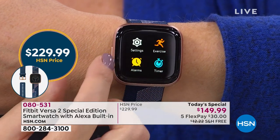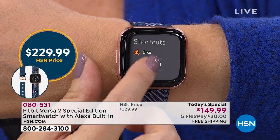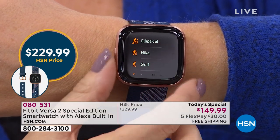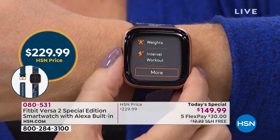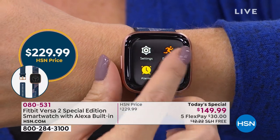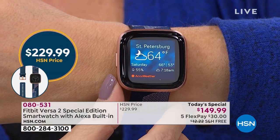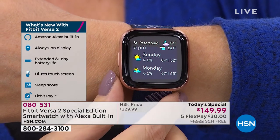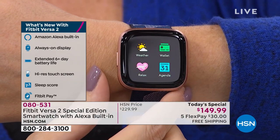Look at that screen. Even just as a beautiful updated watch — this works in tandem with your Android, Apple, and Windows devices. Look at all the information at your fingertips on the display. And remember, you're going to get two bands with this.